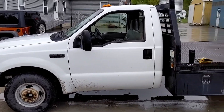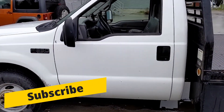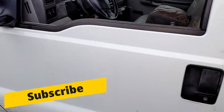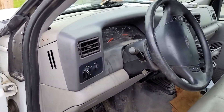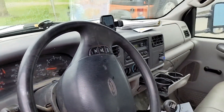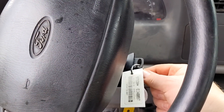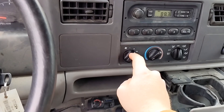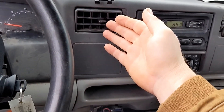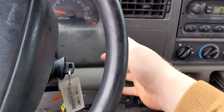And this one, we have a very weird issue. I don't want to shut it off because we just jump-started it. We will have the key right here completely off and removed, and the blower motor will stay on after the key is removed. The truck's completely off.